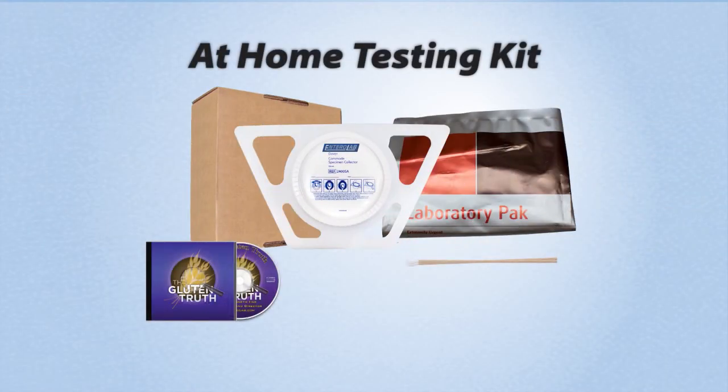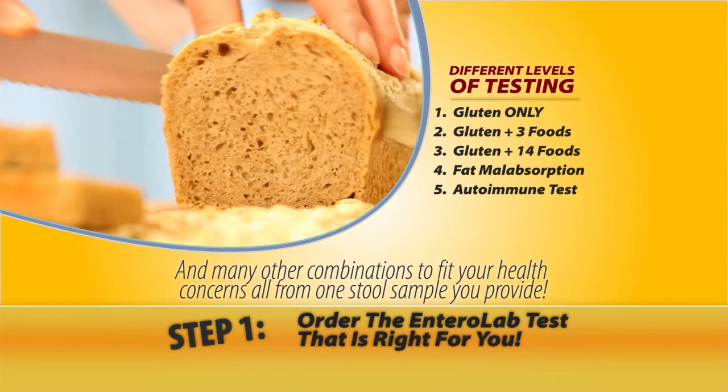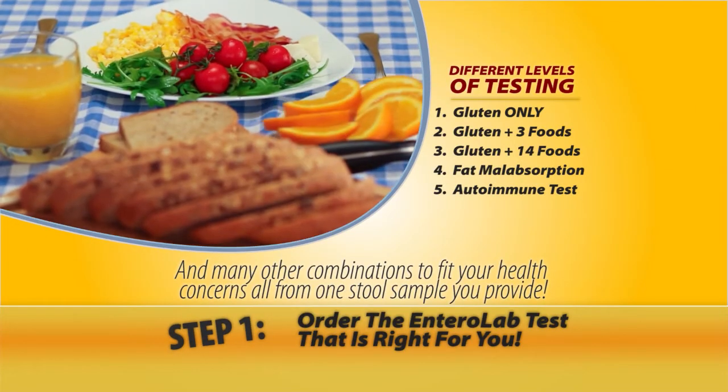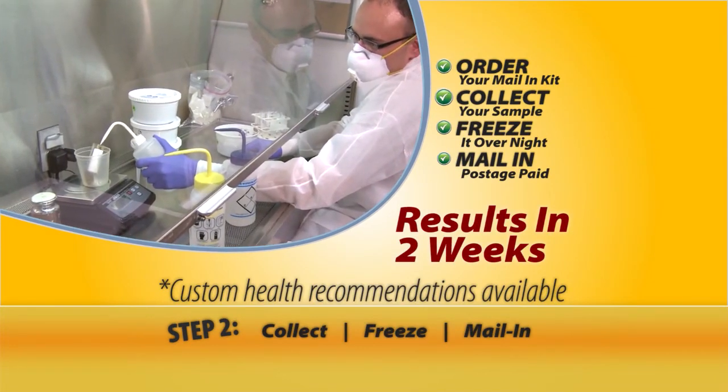Getting your Entrolab stool testing kit is easy. Step one: order your kit today, and we'll help you determine the right level of testing for you and your family. Step two: collect, freeze, and mail your sample with our easy-to-use at-home kit.